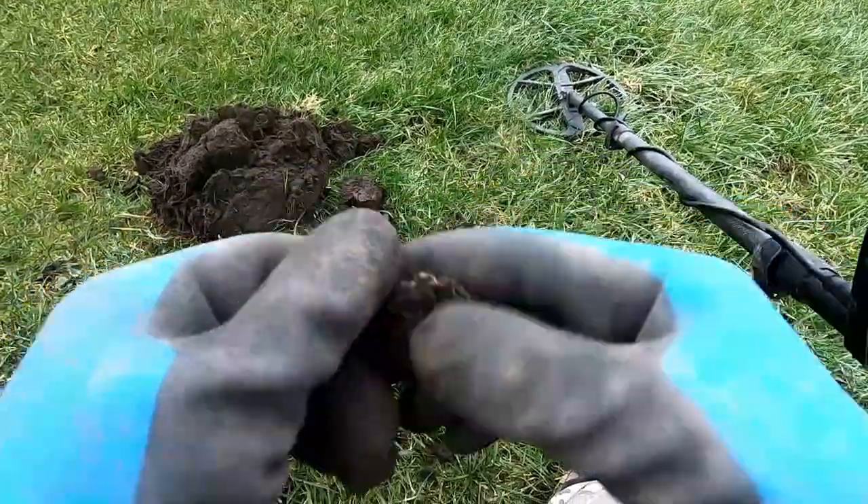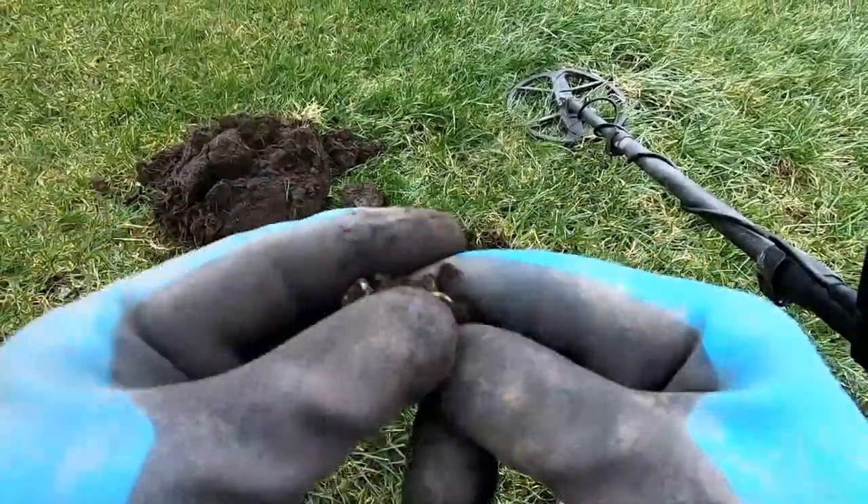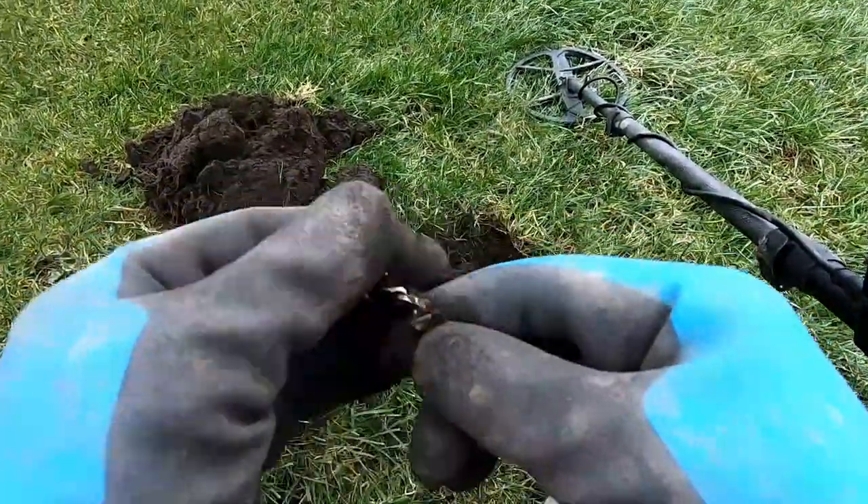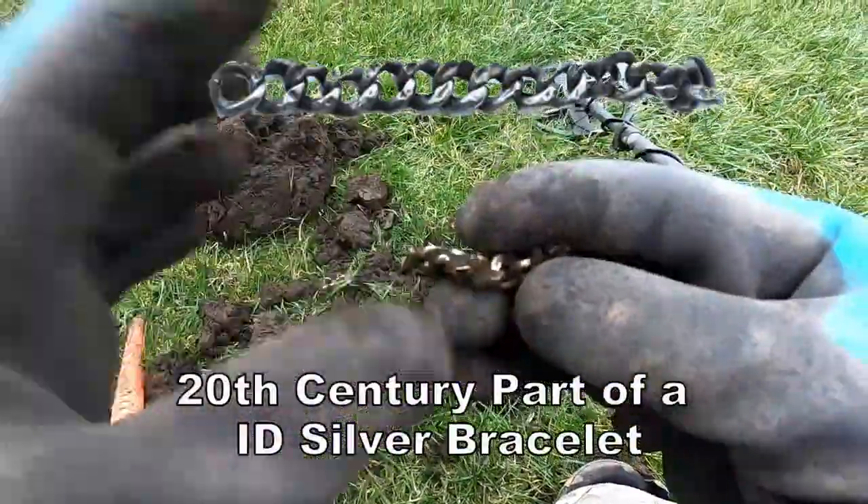That's with the chain — with the chain. Very good, very good.